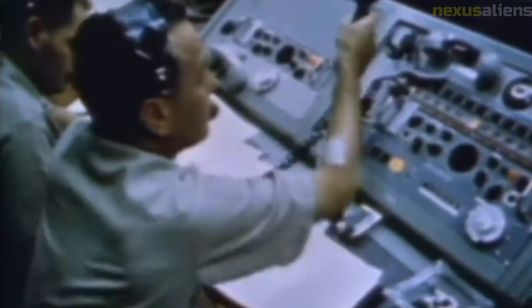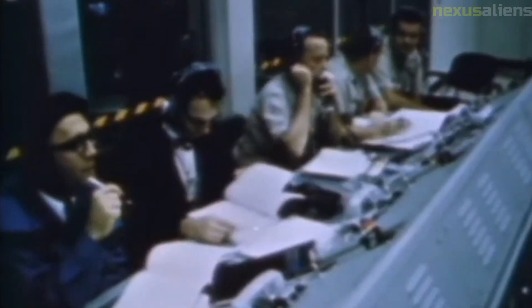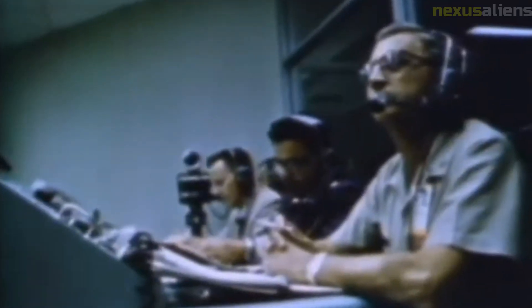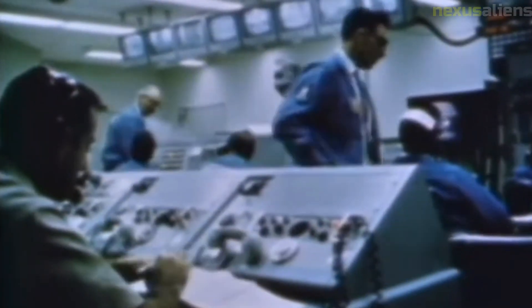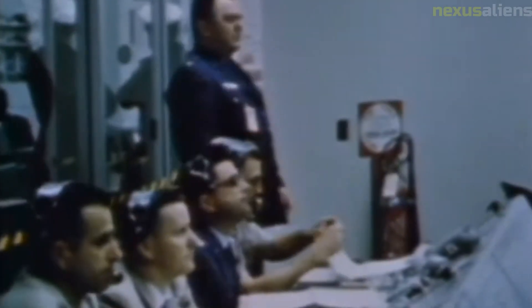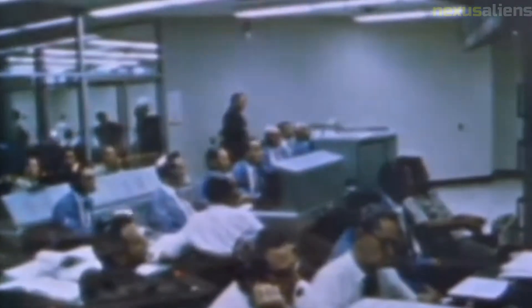Despite these criticisms, the Ranger program was widely seen as a success. The program demonstrated the feasibility of spacecraft landing on the moon and provided valuable data and insights into the challenges of lunar exploration. The program also helped to pave the way for future space exploration and played a significant role in establishing the United States as a leader in space technology.